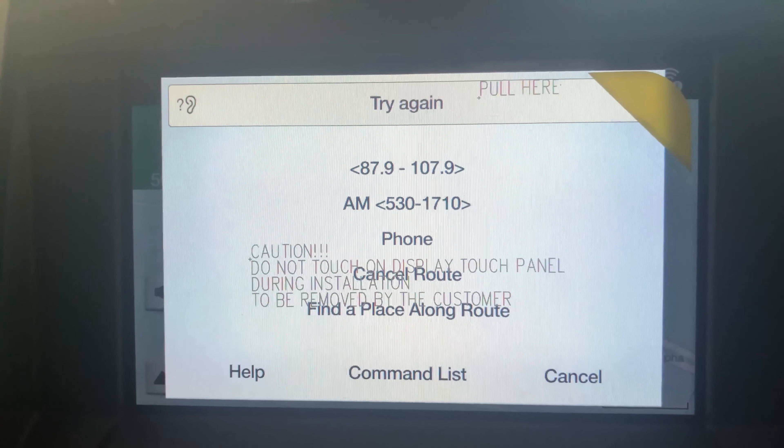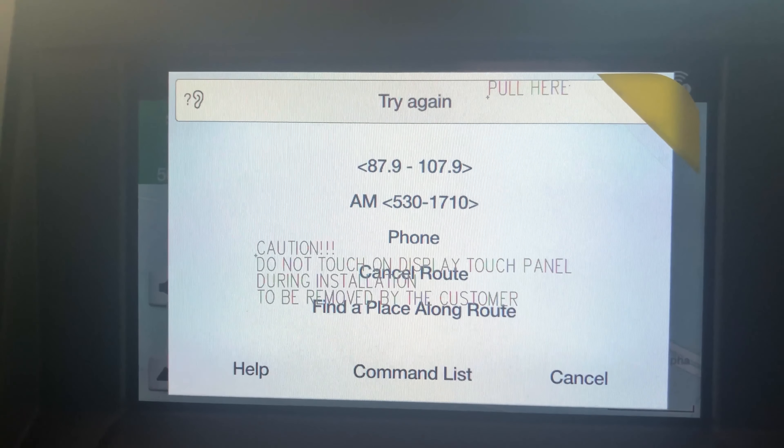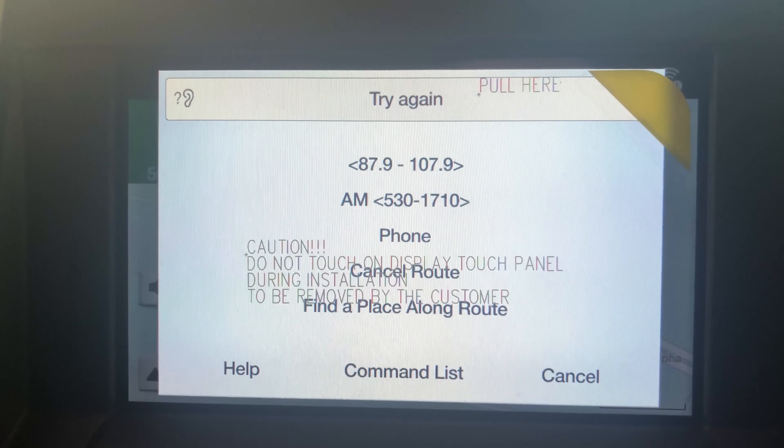After pressing the icon on the steering wheel, it's going to give you a command to choose what you want to do. We can change the radio station, we can look up a contact in our phone, we can also change destinations on the navigation. We have a lot of selection once we press that button.